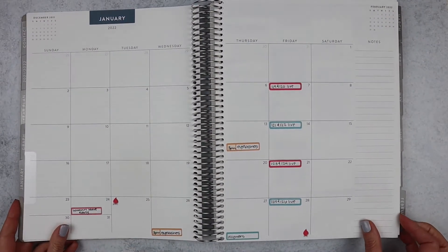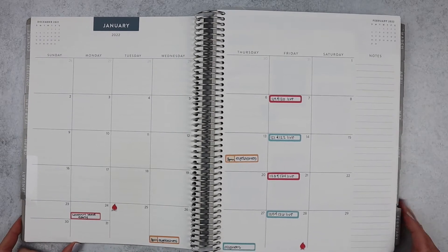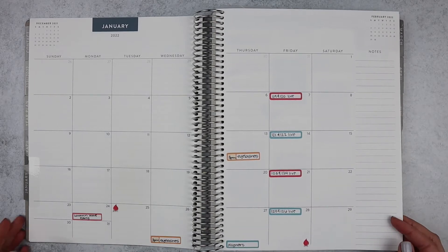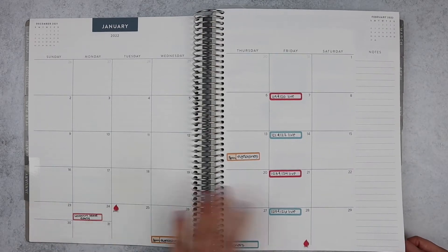Absolutely crazy — I'm ready for spring and summer but also wondering where the year has gone already. No monthly layout for January; I go back and forth on monthly layouts. I really enjoyed using one for March, so I already have one set up for April, but January I just didn't do it.